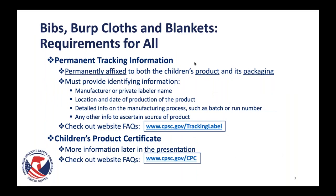Let's talk about requirements that apply to all bibs, burp cloths, and blankets for kids — these are children's product requirements. The first is the tracking label requirement, or permanent tracking information. Tracking labels need to be permanently affixed to both the children's product and its packaging, and need to provide identifying information: specifically the manufacturer or private labeler name, location and date of production, detailed information on the manufacturing process such as batch or run number, and any other info to ascertain the source of the product. We have helpful FAQs related to tracking labels available via our tracking label FAQs page.